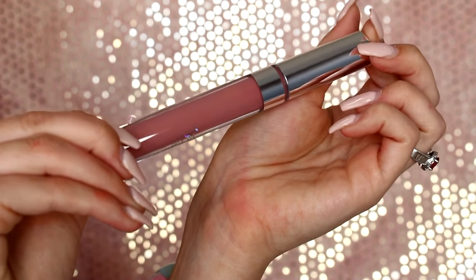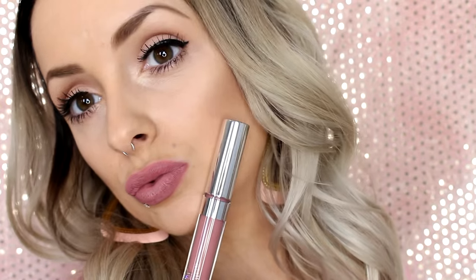This one's in Bianca, another nude — how surprising. But this one is really pretty. It's kind of like in between a darker and a lighter nude, so I just kind of bottled their nudes.